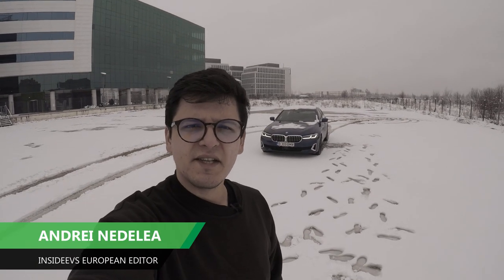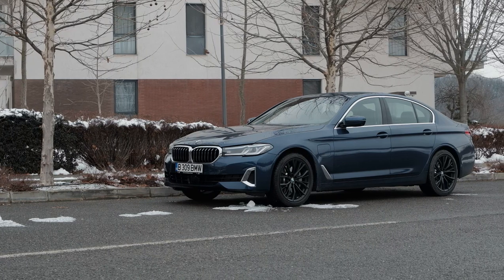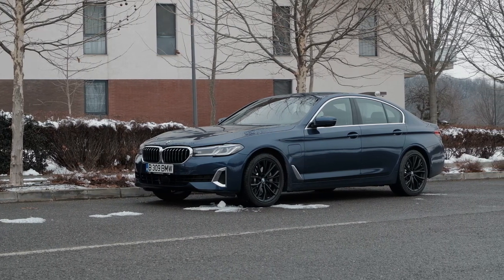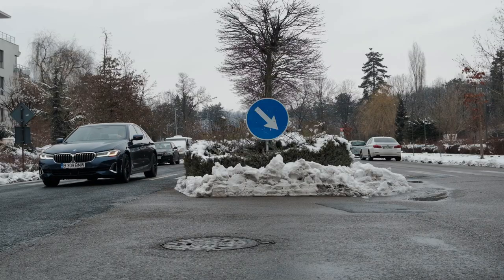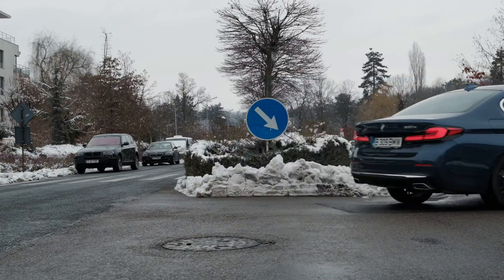Greetings everyone and welcome to the InsideEV's range test of the BMW 530e, based on the facelifted version of the 5 Series. It has a 12kWh battery pack, which is bigger than the pre-facelift version's 9.2kWh pack, and according to the WLTP test cycle, this should be enough for a one-charge range of around 50km.